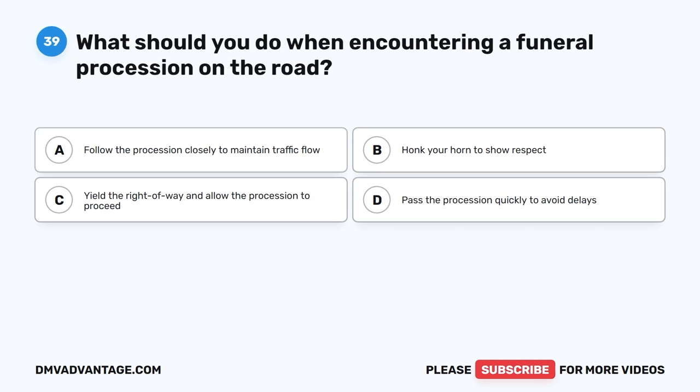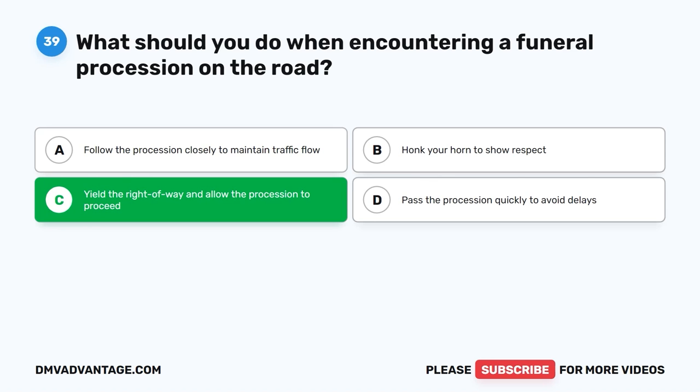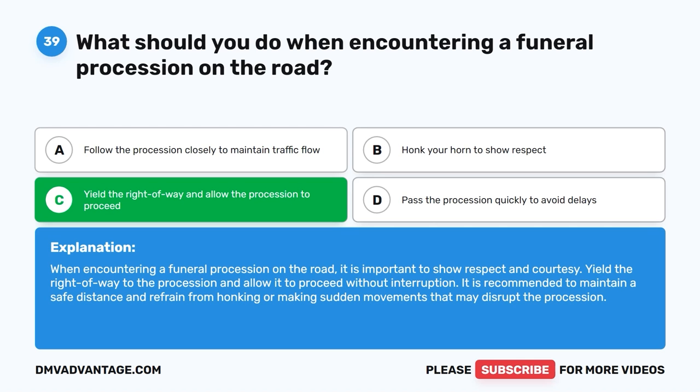Question 39: What should you do when encountering a funeral procession on the road? The correct answer is C, yield the right of way and allow the procession to proceed. When encountering a funeral procession on the road, it is important to show respect and courtesy. Yield the right of way to the procession and allow it to proceed without interruption. It is recommended to maintain a safe distance and refrain from honking or making sudden movements that may disrupt the procession.